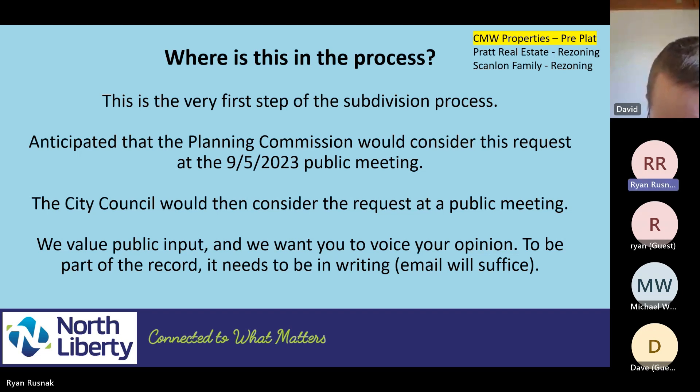This is the first step in the subdivision process. We're anticipating this to go in front of the planning commission in September. This is a little bit more of a complicated request. In the city, this is recently annexed, so this is a part of the city that's newer development, and it gets a little bit trickier with how to serve the development with utilities. We have Coralville, which is a neighbor, so there's a bit more coordination than we would see just if you were in the central part of the city. They submitted this preliminary subdivision plat, we do an internal review, we have this meeting, and eventually it goes to the planning commission and city council.